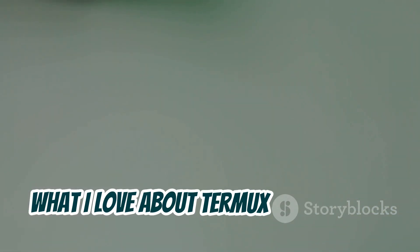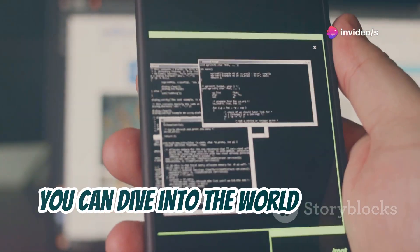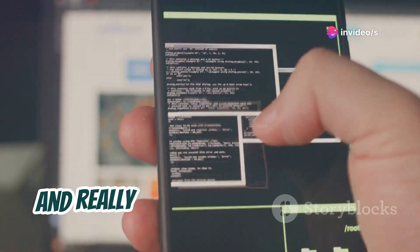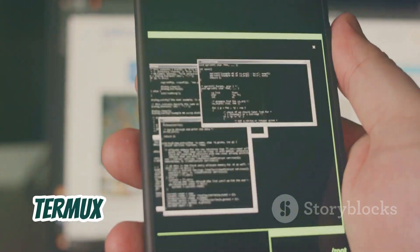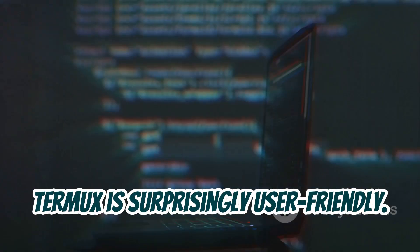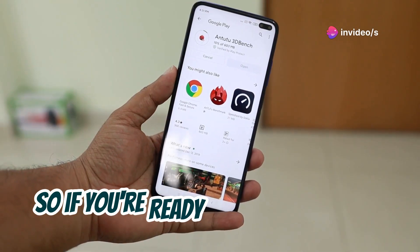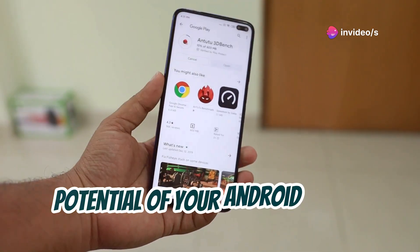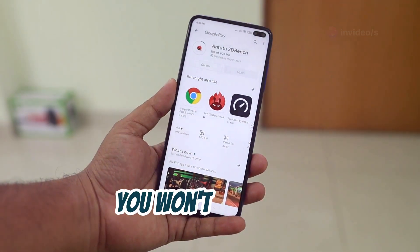What I love about Termux is that it's a fantastic platform for learning and experimentation. You can dive into the world of Linux, try out different commands, and really get your hands dirty with ethical hacking concepts. Termux is surprisingly user-friendly, and once you get the hang of it, you'll be amazed at what you can accomplish. Head over to the Play Store and download Termux today.